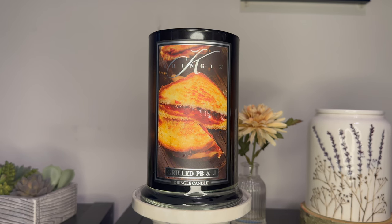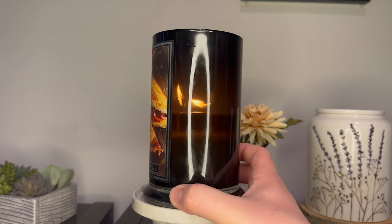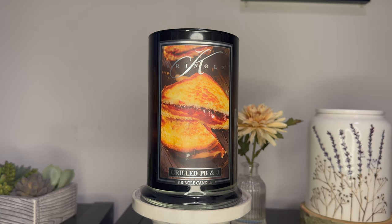Now, before I get into the review — yes, I am a Kringle Candle Ambassador. I did not receive this candle in PR; however, I did purchase it at a discount with an ambassador pre-order. And your eyes are not deceiving you — yes, this is the Grilled PB&J candle, which I mentioned I did not care for in my haul video, but I decided to light it up again. And you can see — spoiler alert — I am at the halfway point right now with this crazy dancing flame candle, which we'll discuss in a second.